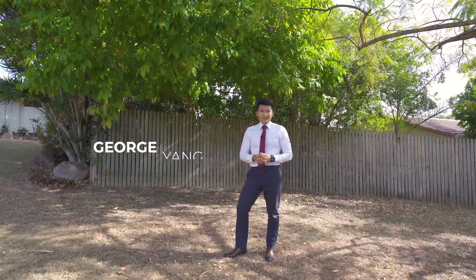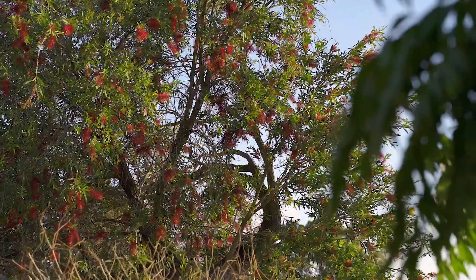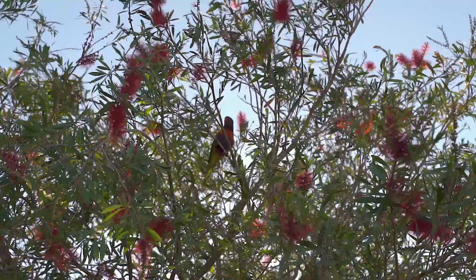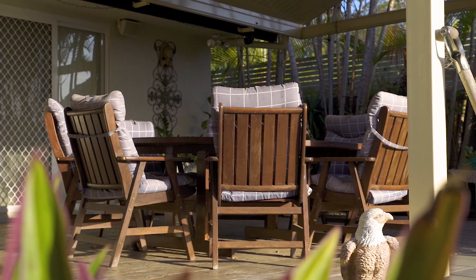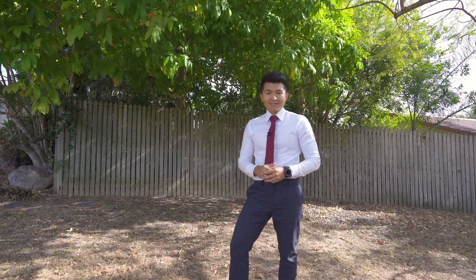It feels like almost every day clients are asking me to help them look for a single-level home in the local area, but to be honest, quality spacious single-level homes are few and far between. Luckily, 65 Crestbrook Street in Namor Plains is one of those special ones. Let's take a look.